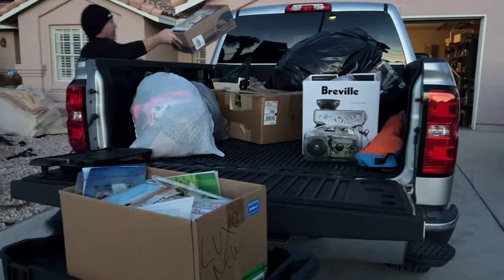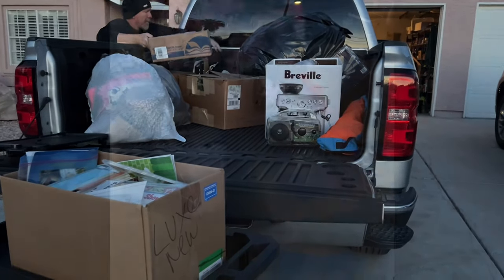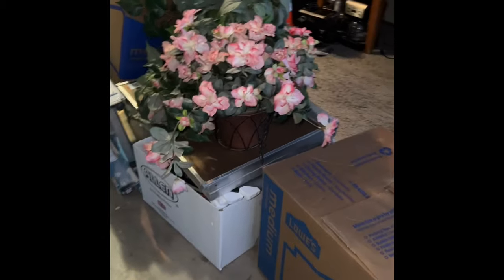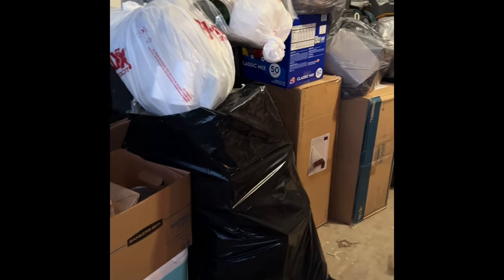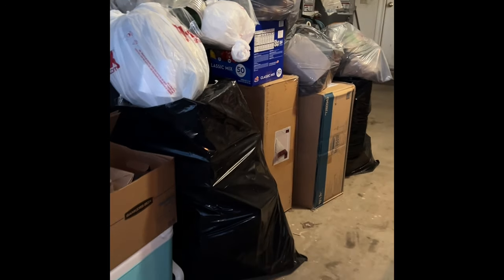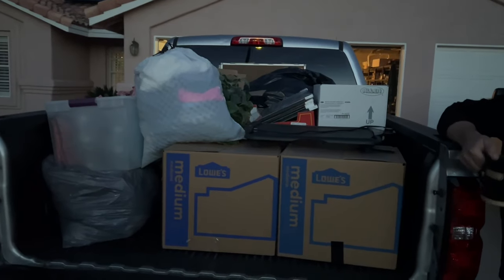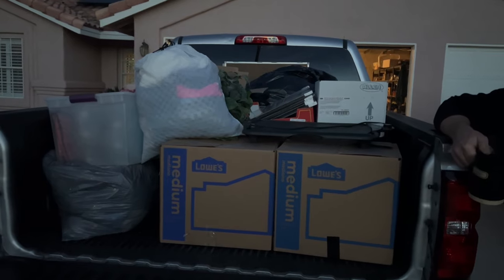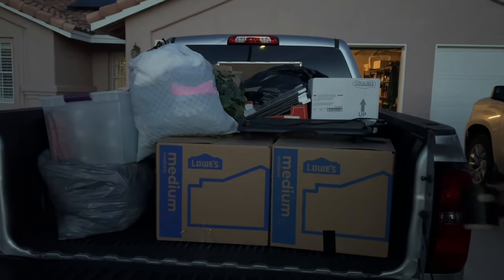Loading up the back of this truck with giveaway stuff and it is going to be completely full. This is going to be given away. And all of this is garbage from the garage, pretty much. Completely filled up — this is all the giveaway stuff, and this is from inside the house as well as the garage.